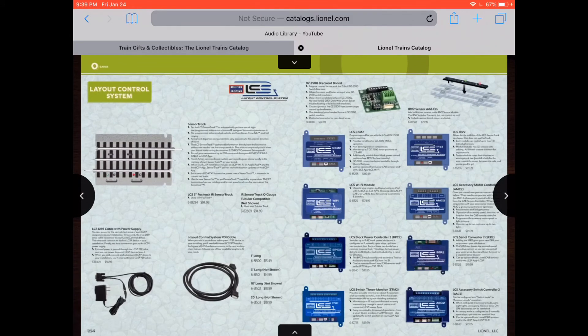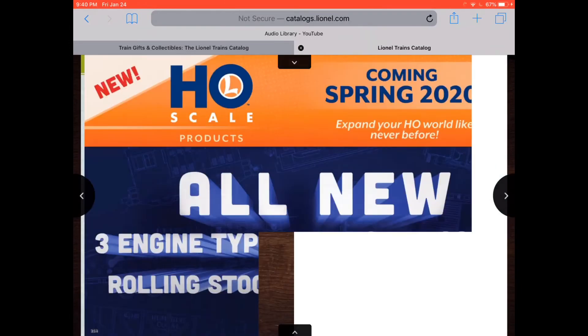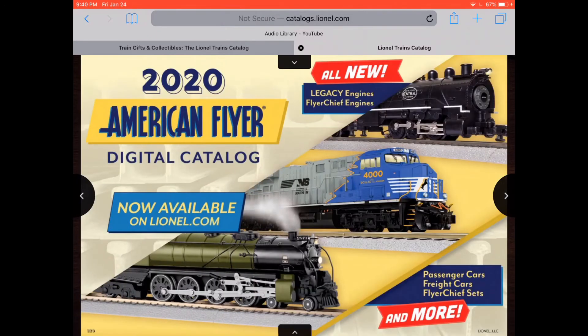I used to, but now I got a new one from Royal King, I think it was. And some more tracks and other stuff. I think we're almost at the end — they're just showing these. Yeah, we're almost there. I can tell. 2020 American Flyer. That's really nice.